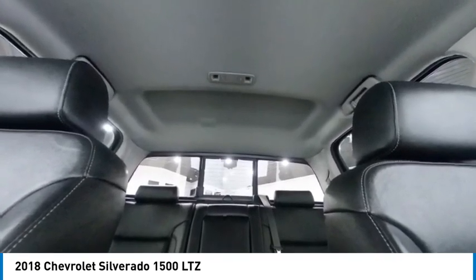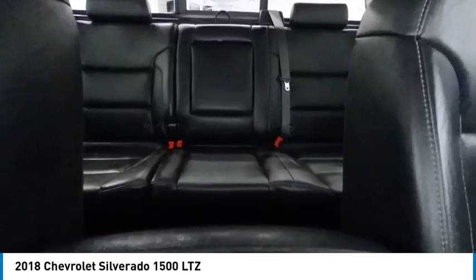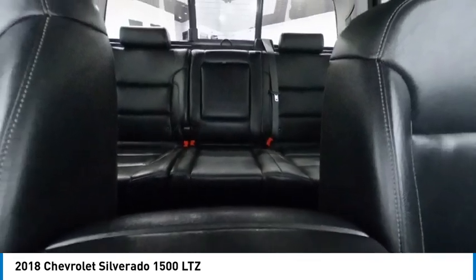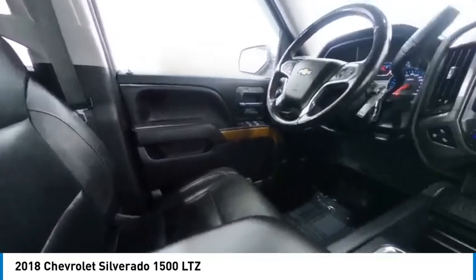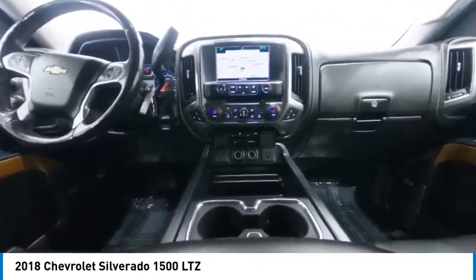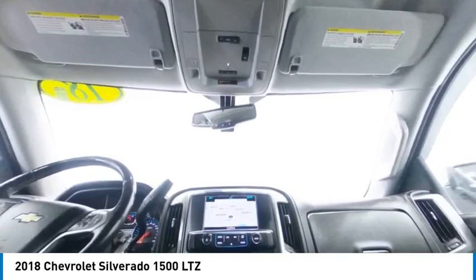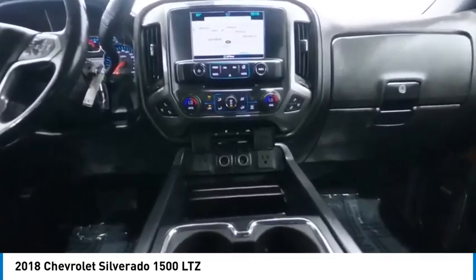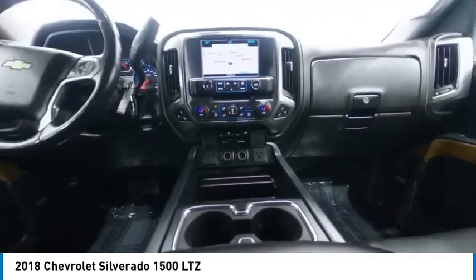Take this vehicle for a spin and see why so many shoppers are now proud owners. Muchas gracias. Thank you.